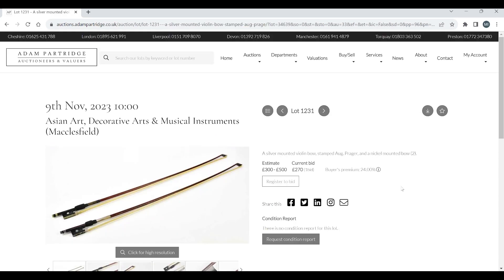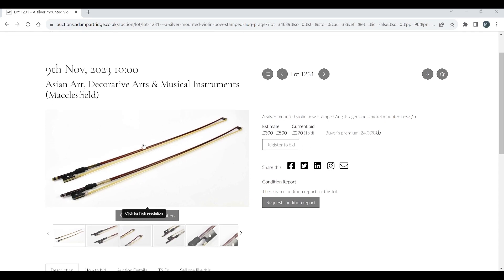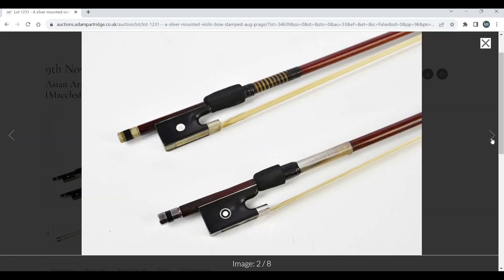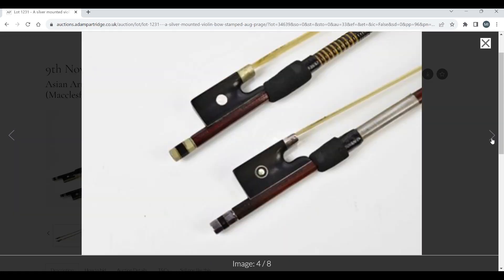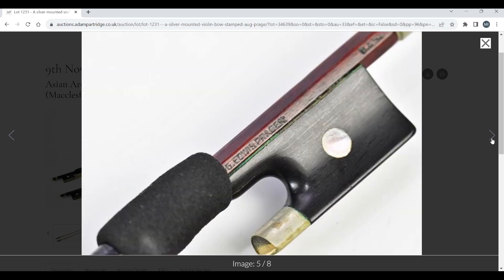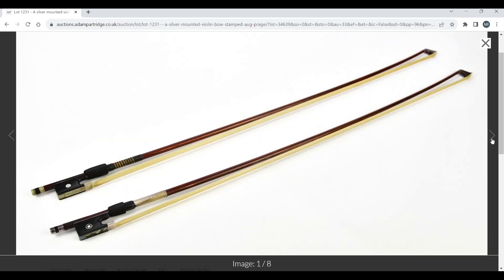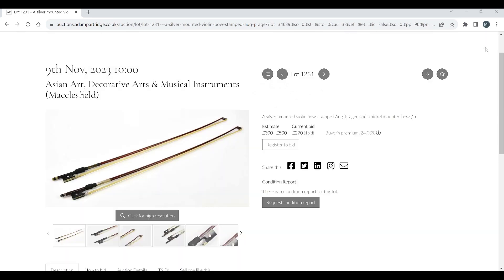A silver-mounted violin bow stamped 'Org Praja' and a nickel-mounted bow — that certainly looks like a fairly interesting bow. It's already got a bid on it at £270, so that's a popular lot.